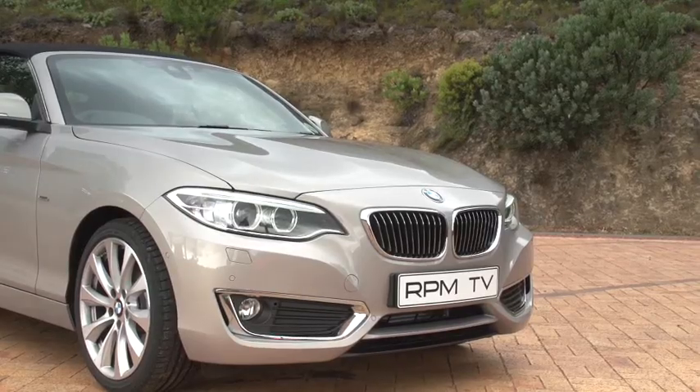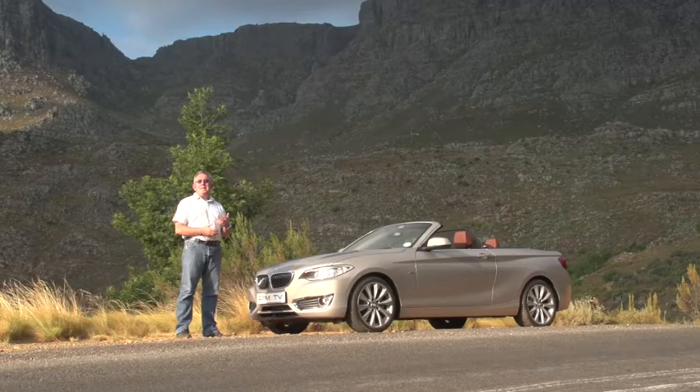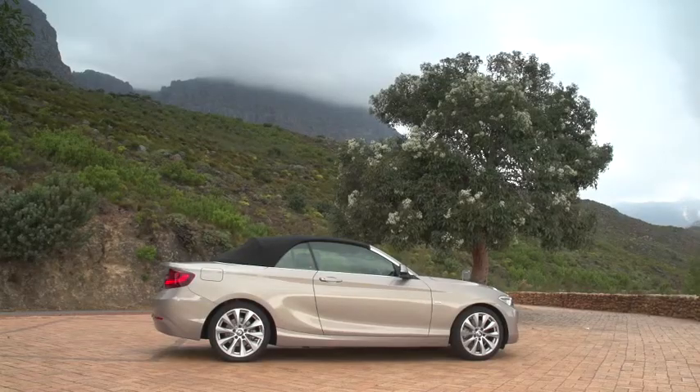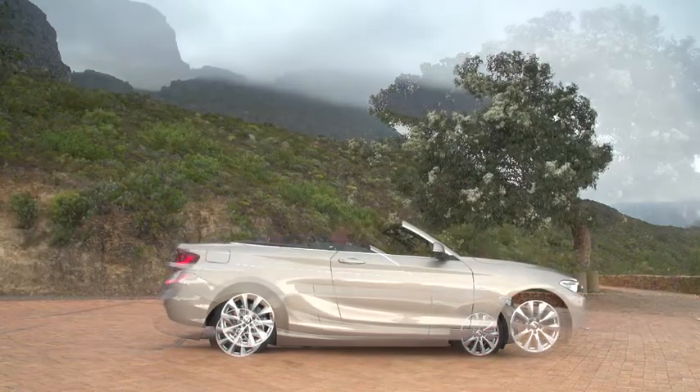South Africa is considered convertible country mainly because of our good weather and our plentiful sunshine. But there are more reasons why convertibles turn heads than the amount of sunshine they let in. They are also considered more glamorous and more extrovert.